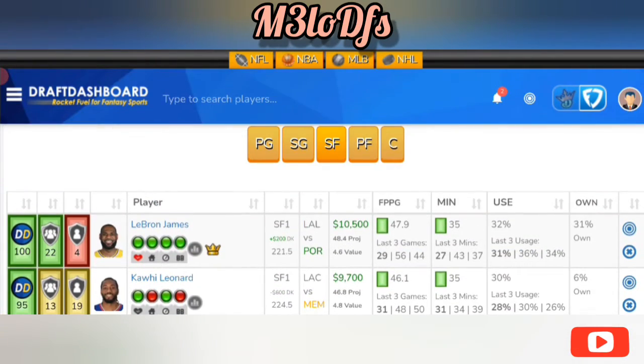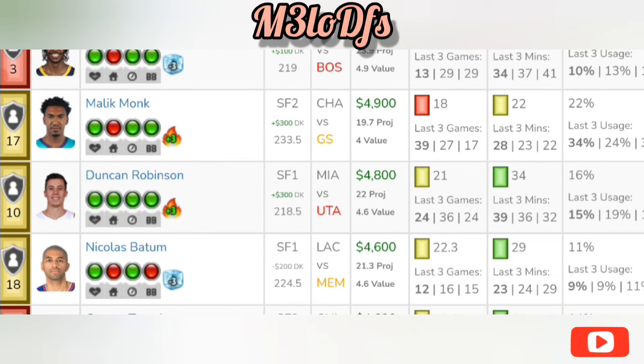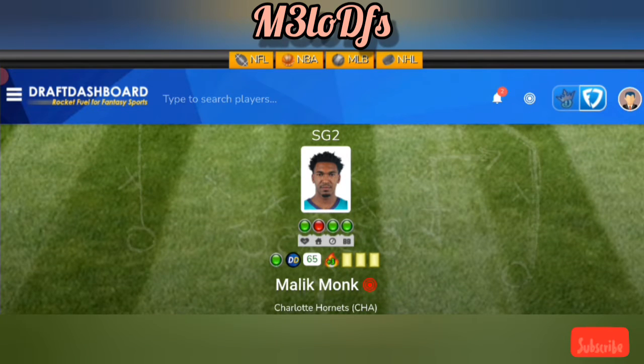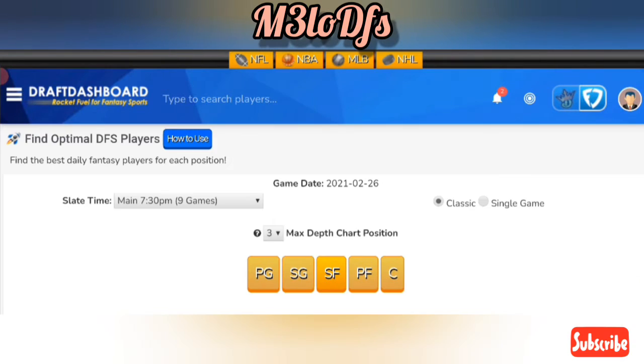Another guy to consider at small forward is Malik Monk at $4,900 on FanDuel and $5,200 on DraftKings. He's done well in the last two games, averaging 32.5 fantasy points. It's a positive, fast pace for Charlotte in this matchup — no Graham, no Khalib Martin, and also got news that Zeller is out, so great usage bump for Malik Monk coming off the bench. Could be lower owned as well with the other options available.